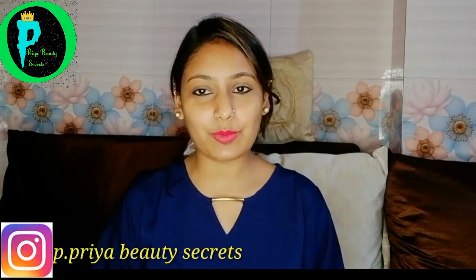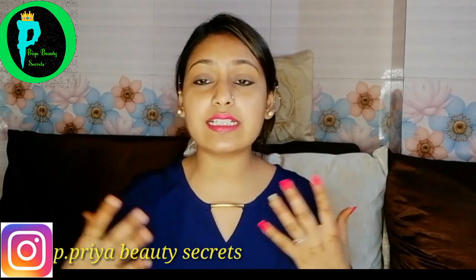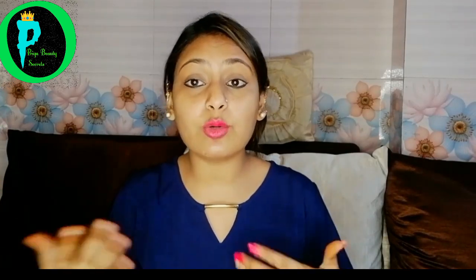Hello everyone, welcome back to my channel P. Priya Beauty Secrets! As you all know, eyeliner is crazy. With so many black colors and different colors available, we are confused about what to buy — whether to buy the most expensive or the mid-range. We have a lot of questions in our minds.